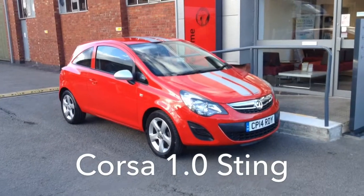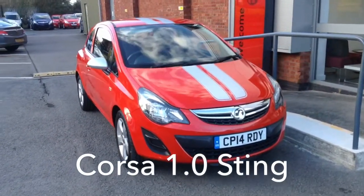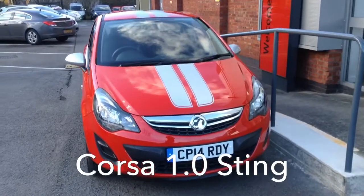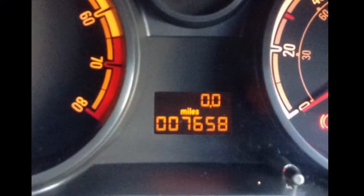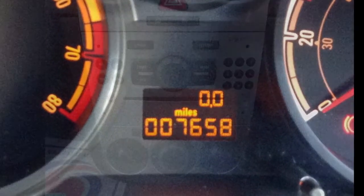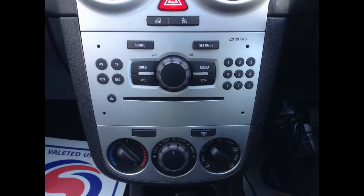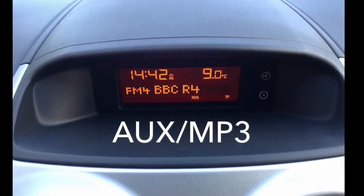Welcome to Bayliss. You are viewing a 2014 Corsa 1.0L Sting. This car has a recorded mileage of just 7,658 miles, featuring a CD player with AUX and MP3 input.